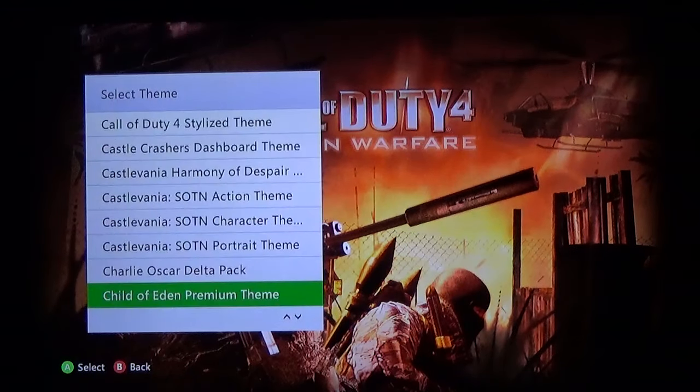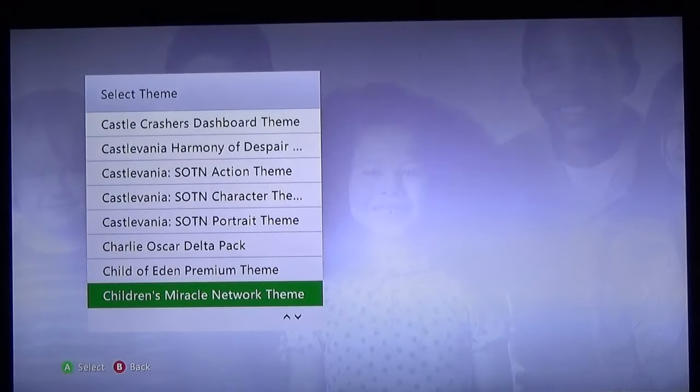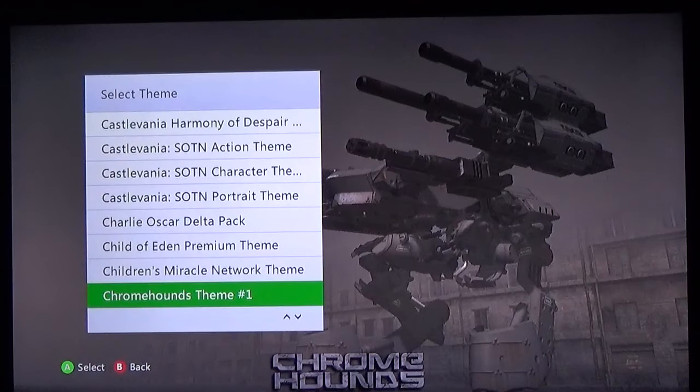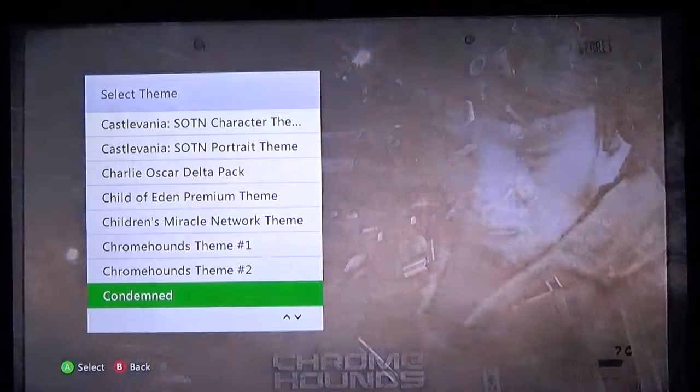The Child of Eden theme isn't bad but I was hoping for a little bit more. I understand with the premium theme — because of the way the Xbox was set up at the time, they kind of have to leave the bottom half more empty because that's where all your friends and avatars are displayed. When it's set up correctly with all your friends it looks fantastic, but the way it is now it's just kind of half empty. Chrome Hounds — a game that can really never be played again because it's pretty much all online until private servers get put up. I just love giant robots.